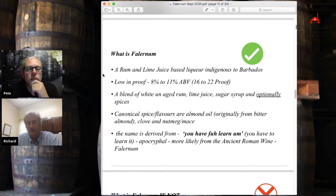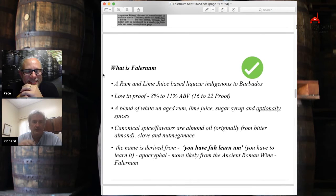Here's my little summary — this is what we did at the WSET seminar at Tales. What is Falernum: a rum and lime juice based liqueur indigenous to Barbados, low in proof. Some people today create Falernums with very bizarre strengths. Historically, there was basically just enough strength in there to preserve the lime and sugar.